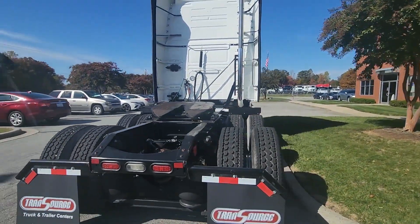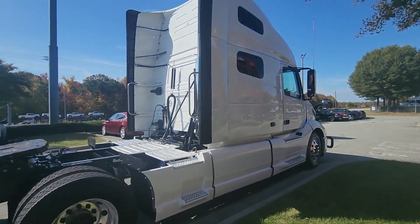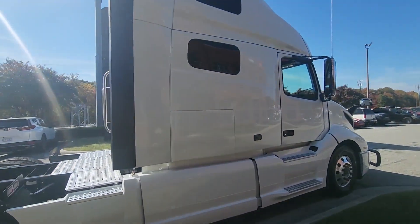The DPF filter has been removed and cleaned. That system has been inspected and is working as designed. This is a phenomenal truck.